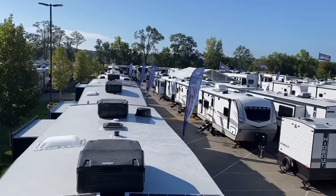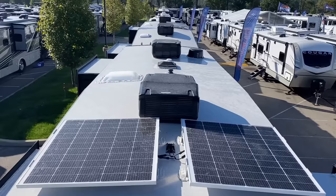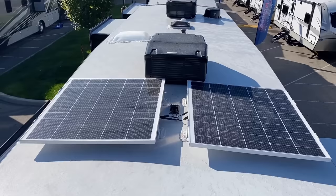Additionally, with this package, your base solar level increases. On all Keystone RVs, you have their 220-watt factory-standard solar package with a 30-amp controller. With the Midnight Edition Cougars, you go up to their 440i package, which includes a second 220-watt panel.